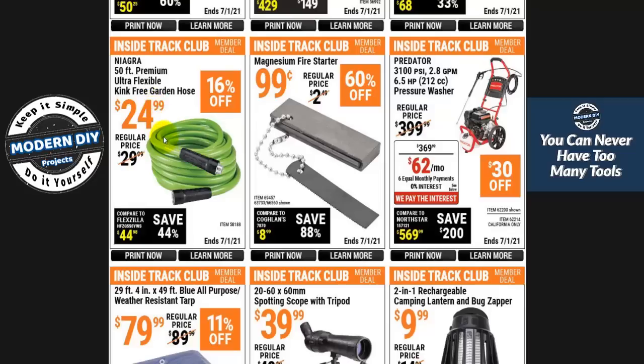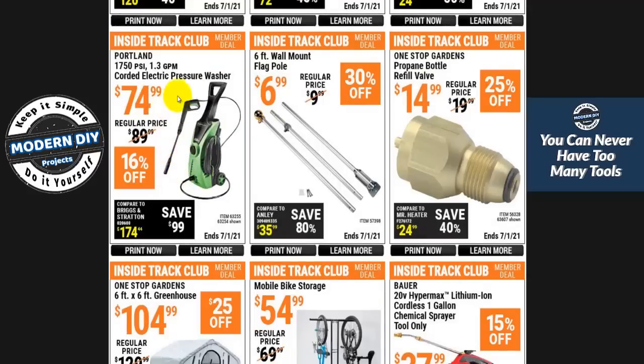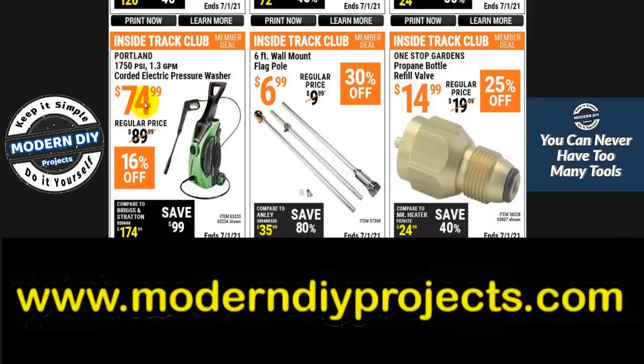Here's a kink-free garden hose — I've never used this Niagara one, but I've used a brown one and it's horrendous; I won't recommend that. There's also a gigantic 29-by-49 foot tarp for about $79-80 — pretty pricey. And here's the green Portland cordless electric pressure washer for $74.99. Haven't seen this on sale in a while — good to see it again. I have this exact unit; it was the blue one before it got rebranded. At $75, that's a good price and it does a great job. I've been using it for a few years. I'd get this over the Bauer one any day.